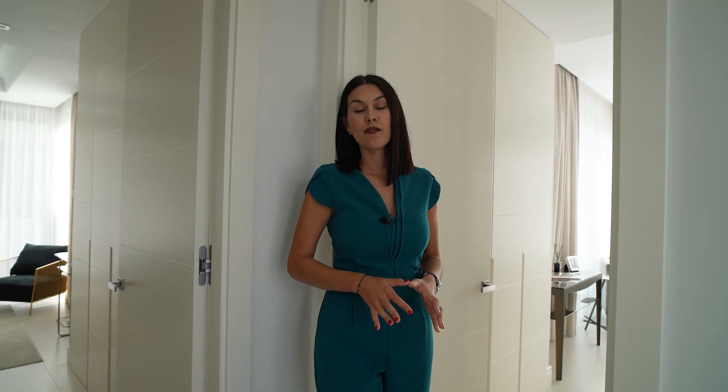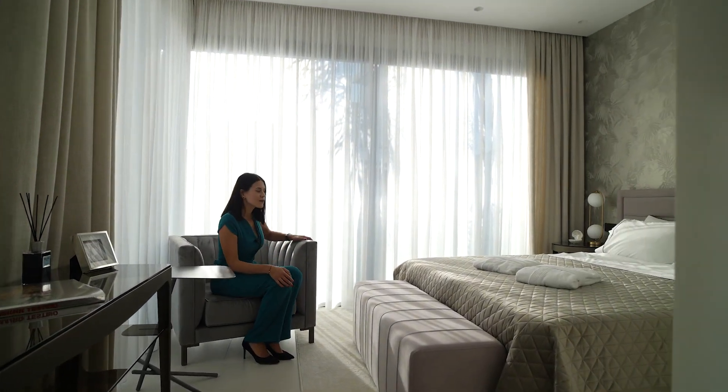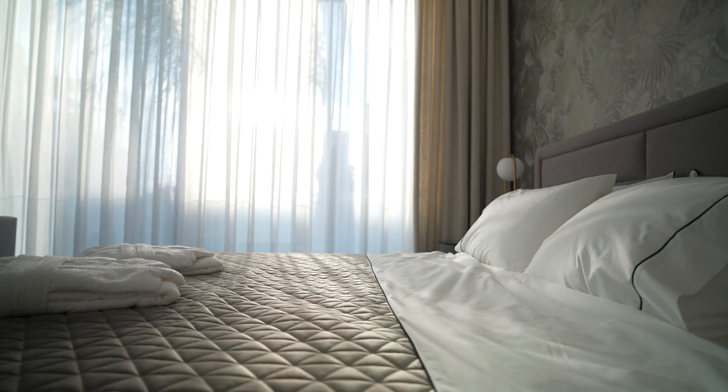Here on the first floor we have two more bedrooms. This one here is very similar to the one we saw downstairs, but it has a private bathroom.